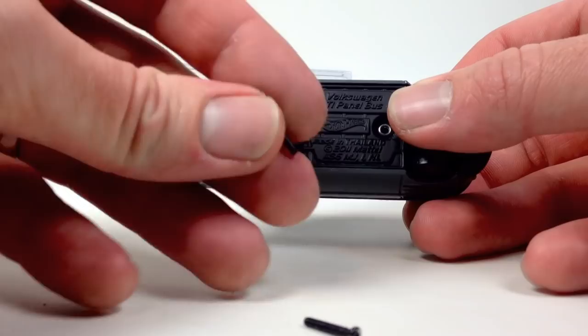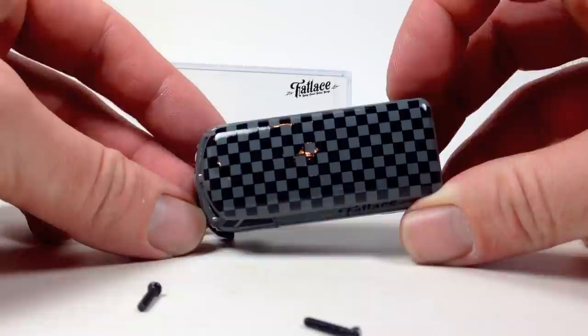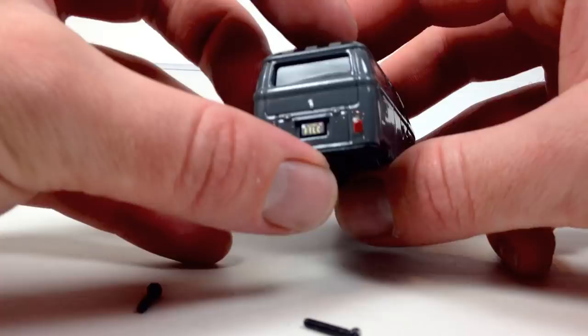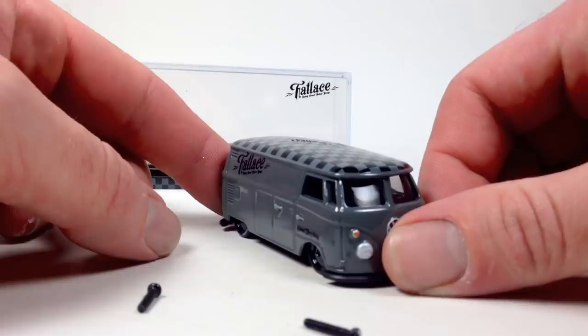Got it out finally. It is really well detailed and looks really nice. There is some very small lettering that says 'Fat Lace' on the tires — actually all four tires have it. There's license plate detail in the back, very detailed. A really nicely tailored-out bus — glad to add it to the collection.